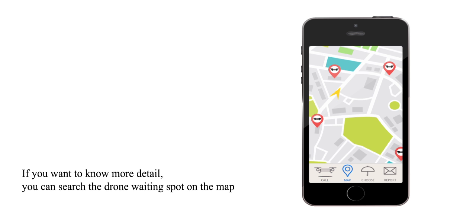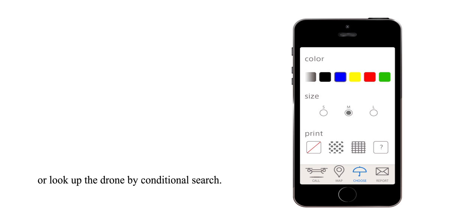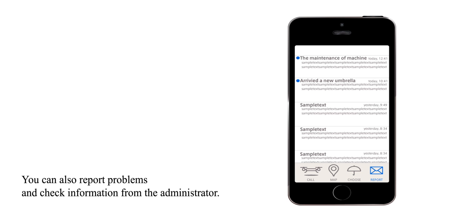If you want to know more detail, you can search the drone waiting spot on the map, or look up the drone by conditional search. You can also report problems and check information from the administrator.